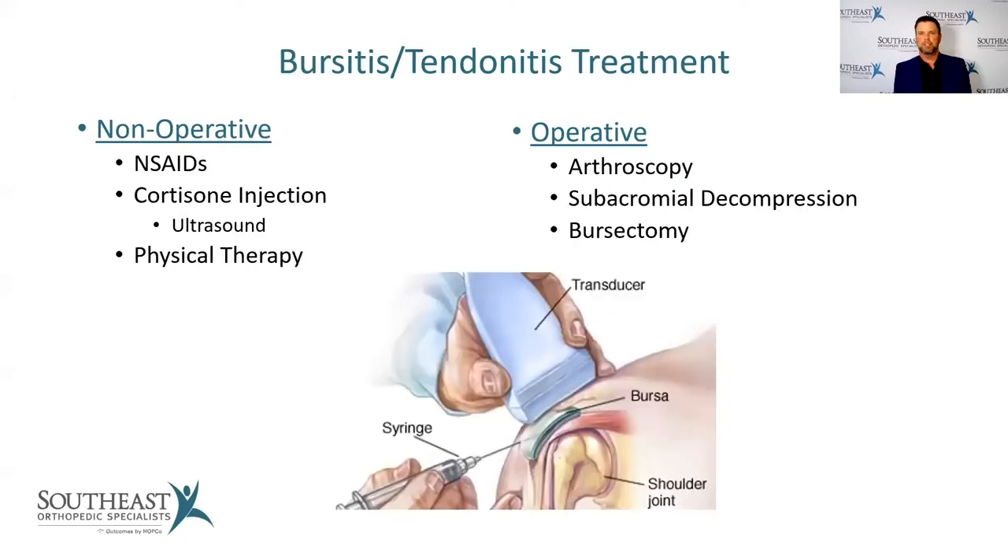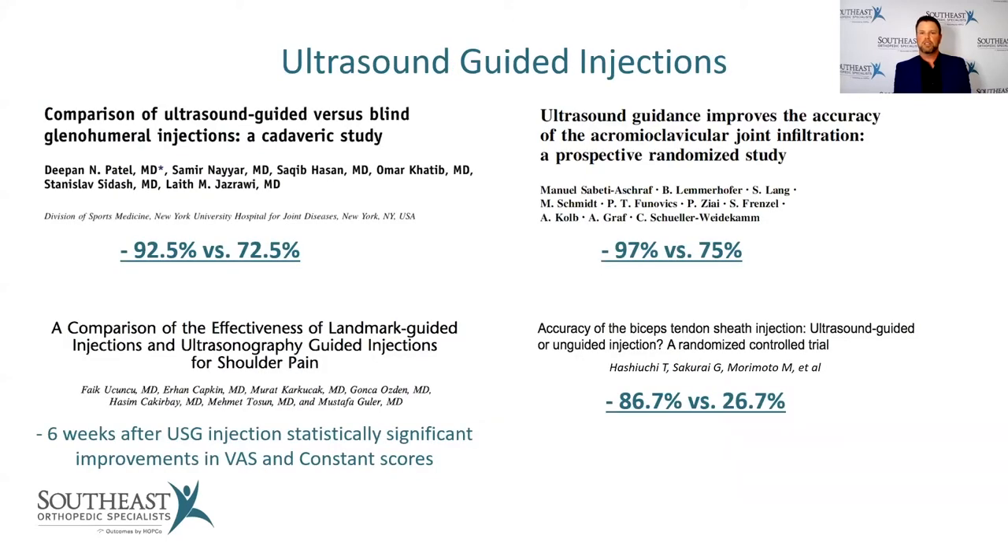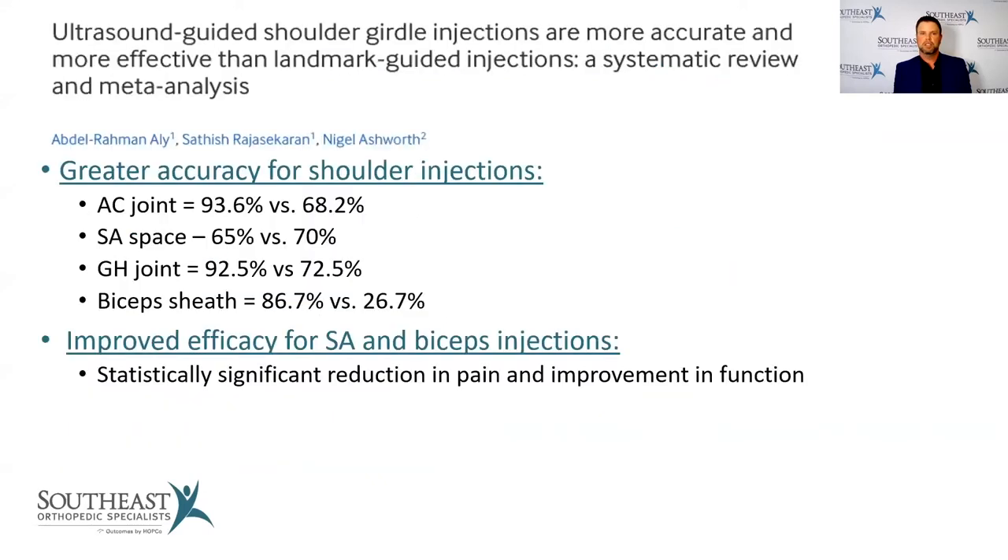For bursitis and tendonitis, we start non-operatively by decreasing inflammation with anti-inflammatory pills or ultrasound-guided cortisone injections, followed by physical therapy. If surgery is needed, it's done arthroscopically — minimally invasive through very small incisions — where we look inside the shoulder with a camera, remove the bursa, and remove any bone spurs pinching down on the rotator cuff. Ultrasound-guided injections dramatically improve accuracy, achieving close to 100% accuracy compared to manual injection, and allow us to watch the needle and confirm placement in real time.